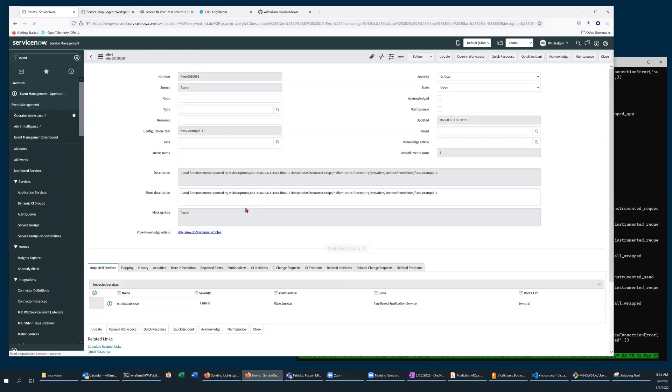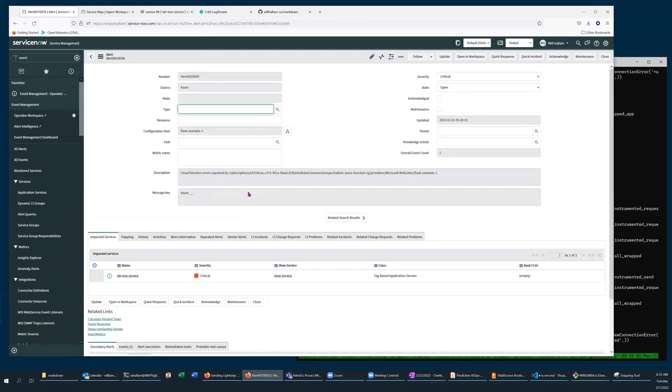Based on the content of the event, they've been mapped to the corresponding configuration items. Within this alert, you can also see it's already correlating it to my tag-based service.